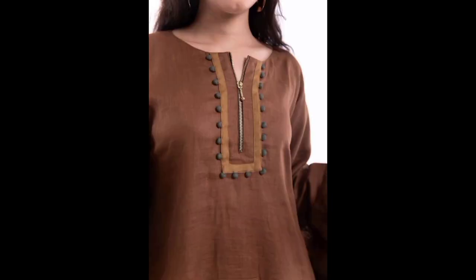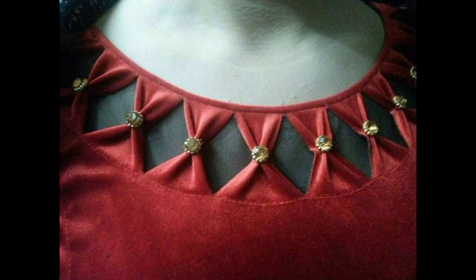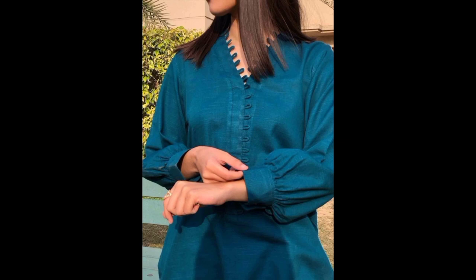Next, let's talk about the trendy off-shoulder neck design. This style is perfect for those who want to flaunt their collar bones and shoulders. It adds a touch of elegance and is a popular choice for cocktail parties and evening events.